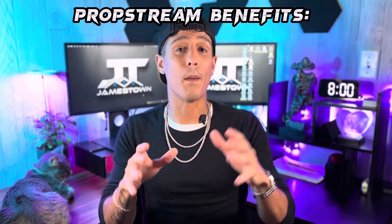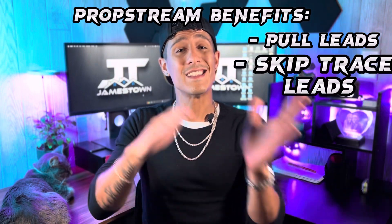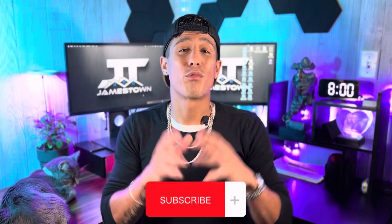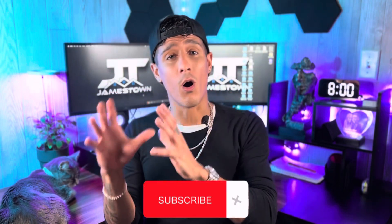I also consider PropStream to be more like a Swiss Army knife. PropStream allows me to pull leads of motivated sellers, skip trace those leads, as well as run comps on all the houses. PropStream can literally do it all. Now let's go over how I use the database.